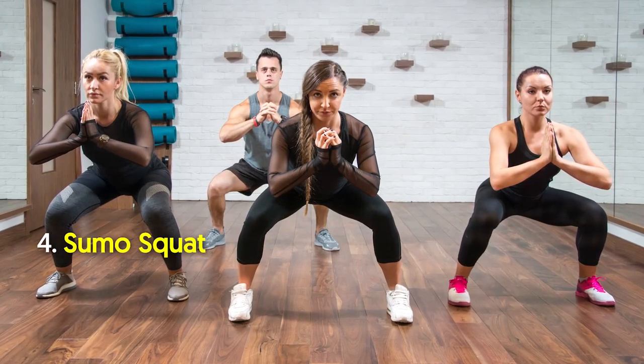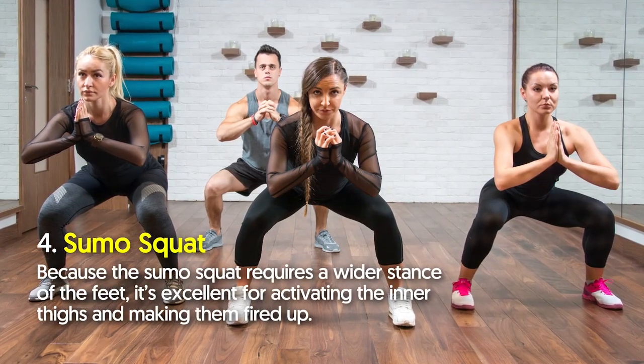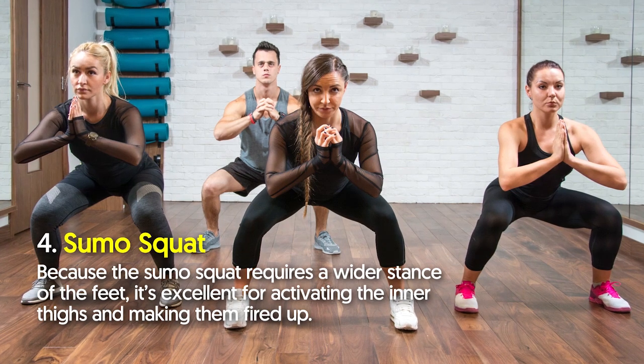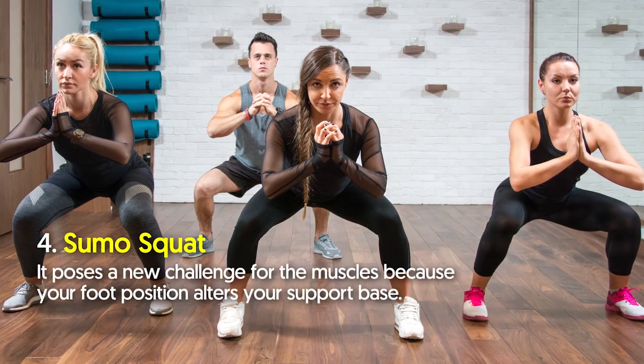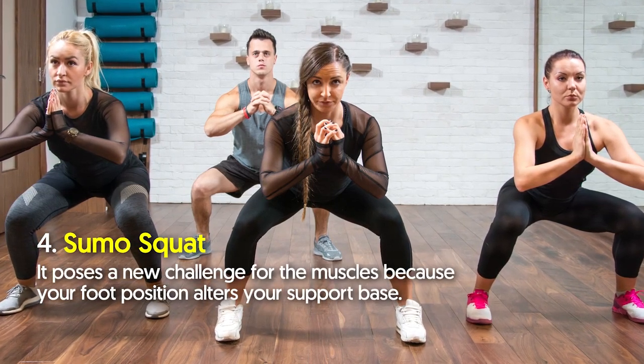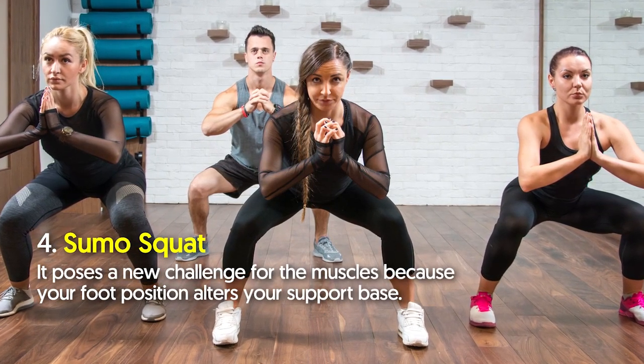Variation number four: sumo squat. Because the sumo squat requires a wider stance of the feet, it's excellent for activating the inner thighs and making them fired up. It poses a new challenge for the muscles because your foot position alters your support base.